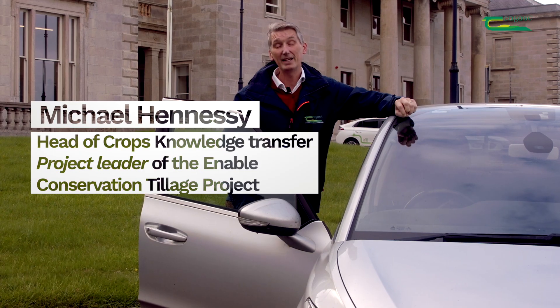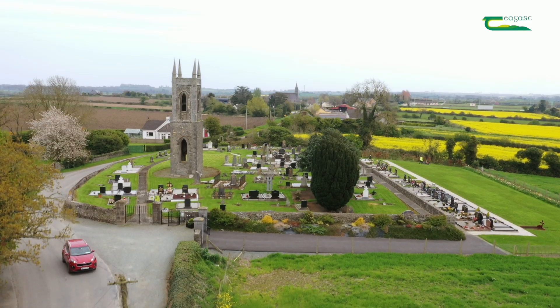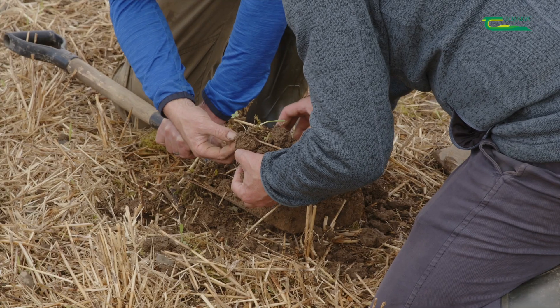Hello, my name is Michael Hennessy. In this series of videos, Shea Phelan, Ciarán Collins and I will visit farmers who are working with the Enabled Conservation Tillage Project over the last five years.